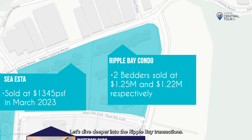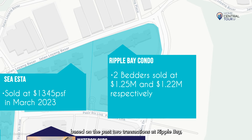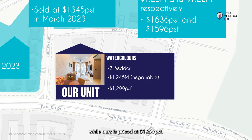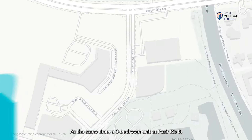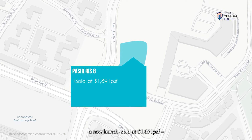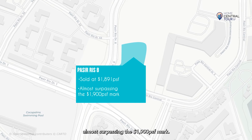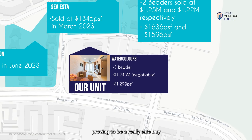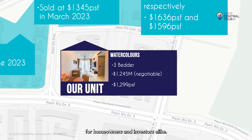Let's dive deeper into the Ripple Bay transactions. At a similar price tag, you can only buy a two-bedder in Ripple Bay, but can purchase a three-bedder in Watercolors. What's more, based on the past two transactions at Ripple Bay, units sold at $1,636 PSF and $1,596 PSF, while ours is priced at $1,299 PSF. At the same time, a three-bedroom unit at Parc Seabreeze 8, a new launch, sold at $1,891 PSF, almost surpassing the $1,900 PSF mark. As such, our unit at Watercolors has an extremely attractive quantum, proving to be a really safe buy for homeowners and investors alike.